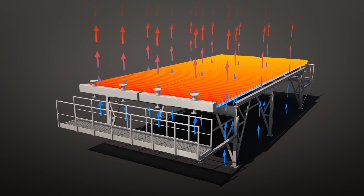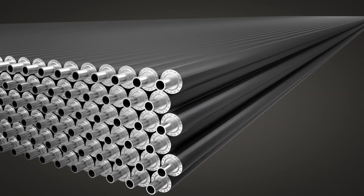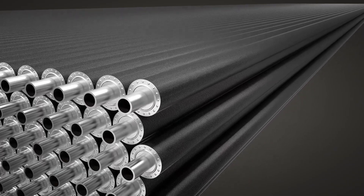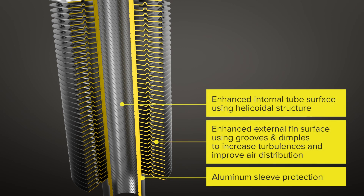But what makes DIESTA special? DIESTA has three key characteristics that lead to major benefits. The tubes have a helicoidal structure on the inside, which enhances the internal tube surface.